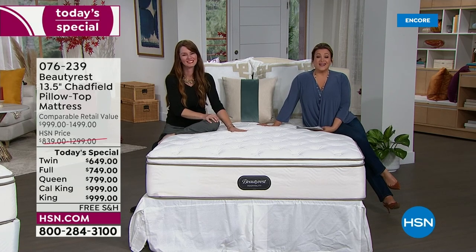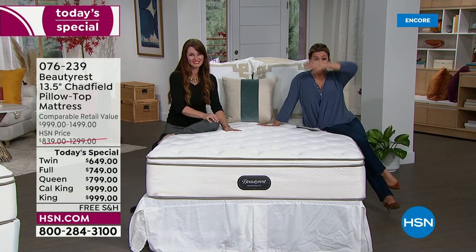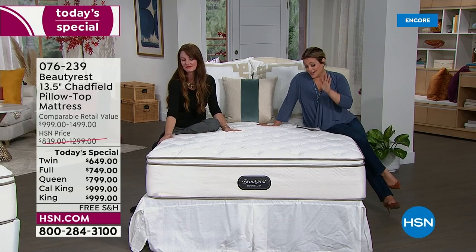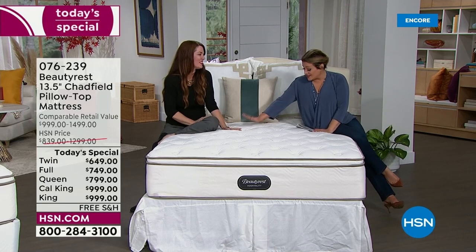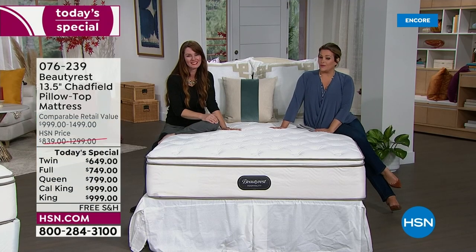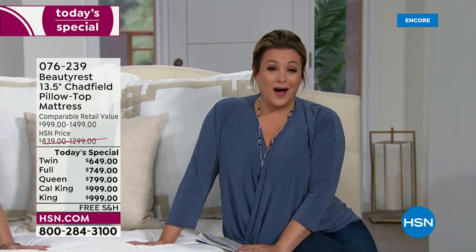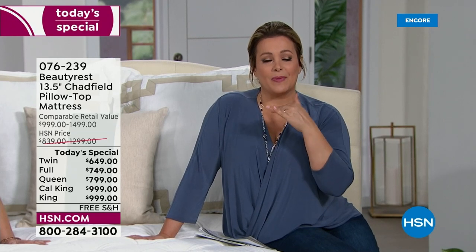If you want your amazing plush Chadfield — 13-and-a-half inches, above industry standard, as luxe and inviting as it gets — place your order. Thank you, Cody — we're honored to have Beautyrest at HSN. Stay in the ordering process. If you're not getting a good, refreshing night's sleep, you're just not at your top performance. We'll give you everything you need for a good night's sleep.